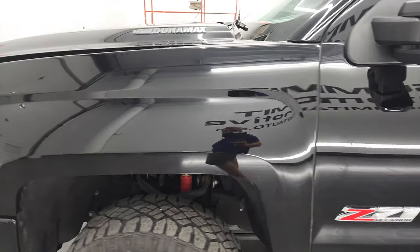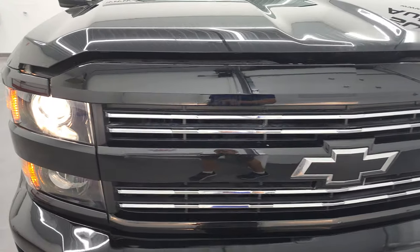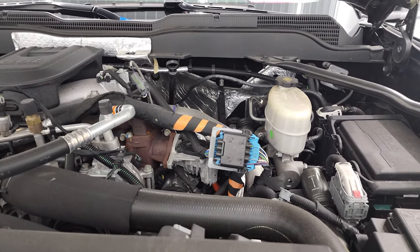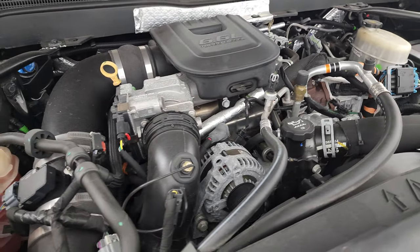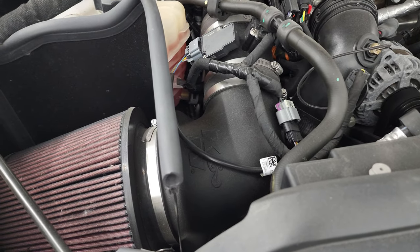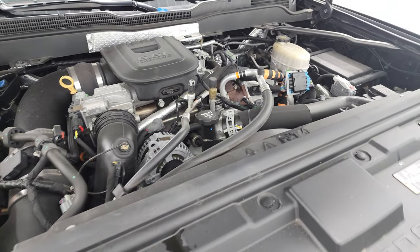I would personally like to thank you for checking out the video today and hopefully from this HD video you will have been able to verify the quality, condition, and options on this truck all the way around, inside and out. Under the hood we have the 6.6 liter Duramax diesel engine — that LML engine, 397 horsepower. Engine bay is very clean, runs very smooth, and does have a K&N cold air intake. The truck has been fully safetied and inspected, has a fresh oil and filter change, and is 100% ready to go.